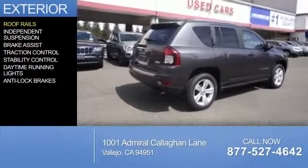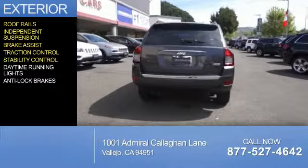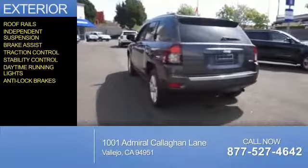The features include roof rails, independent suspension, brake assist, traction control, stability control, daytime running lights, and anti-lock brakes.